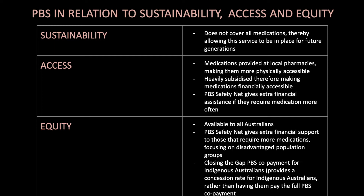The PBS in relation to sustainability, access and equity. For sustainability, it does not cover all medications, allowing this service to remain in place for future generations. For access, medications are provided at local pharmacies making them more physically accessible, and they are heavily subsidised making them financially accessible; the PBS safety net gives extra financial assistance to those who require more medication more often. For equity, the PBS is available to all Australians; the PBS safety net gives extra financial support to those requiring more medications, focusing on disadvantaged groups. The Closing the Gap PBS co-payment provides a concession rate for Indigenous Australians rather than the full PBS co-payment.